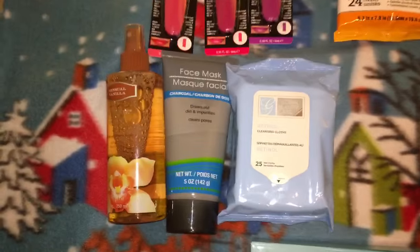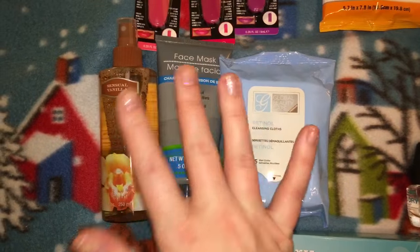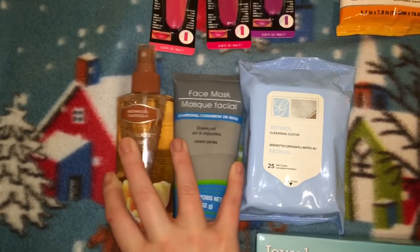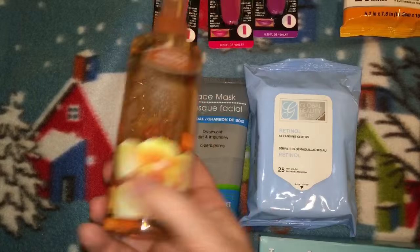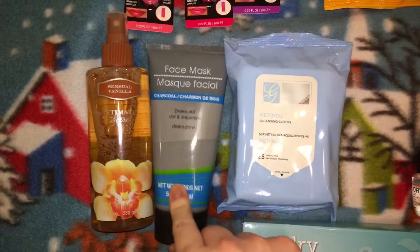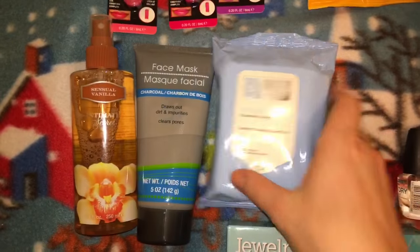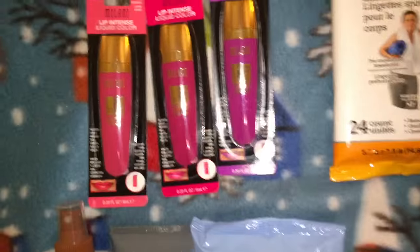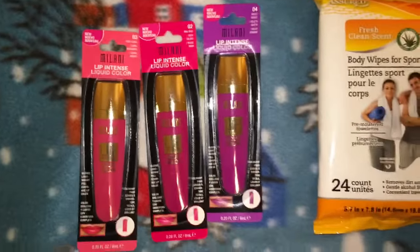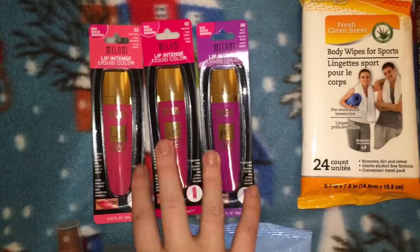These three products I'm putting into a spa or relaxation gift basket for someone. I found the Sensual Vanilla Intimate Secrets body spray, grabbed a charcoal face mask — one of my favorite products at Dollar Tree — and also these Global Beauty Care retinol cleansing cloths.